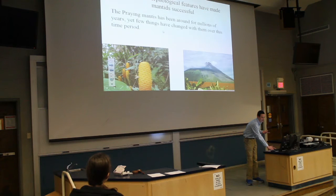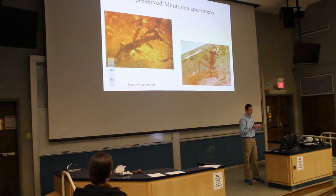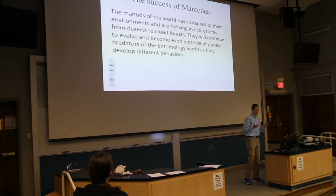So how have mantids been so successful? They just haven't changed much in many millions of years. There is fossil evidence that they haven't changed much at all — it looks just like the present-day mantis. The mantids of the world have adapted to their environments and are thriving in ecosystems from deserts to cloud forests, and they will continue to evolve into even more deadly apex predators.